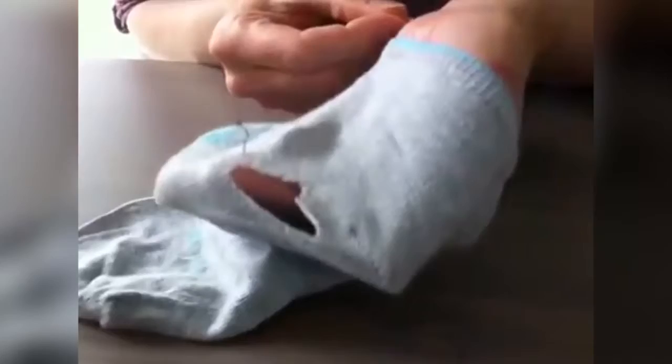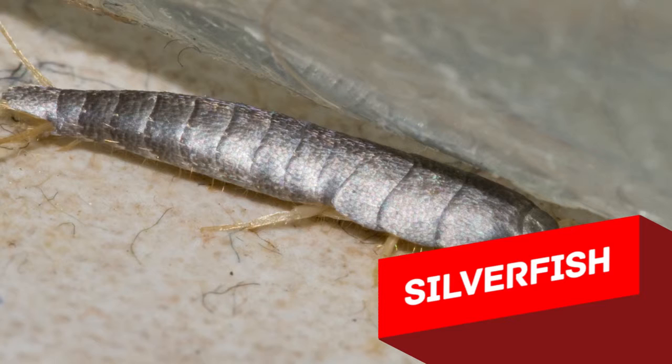Adult specimens in most cases don't eat, and spend the precious time of their short life laying eggs. Young larvae can get into closed jars, packs and boxes, and then feed on the food they find there for very long.